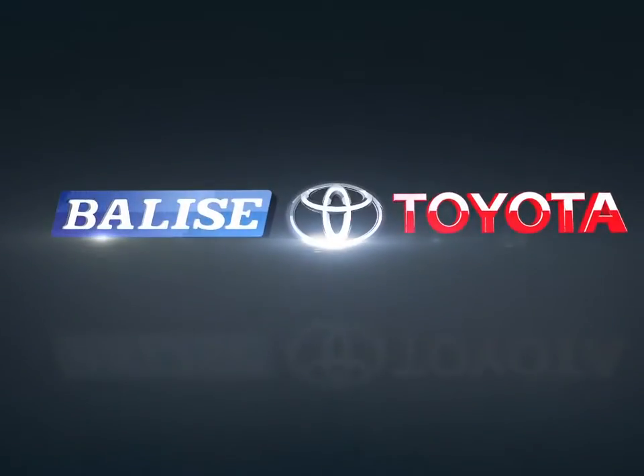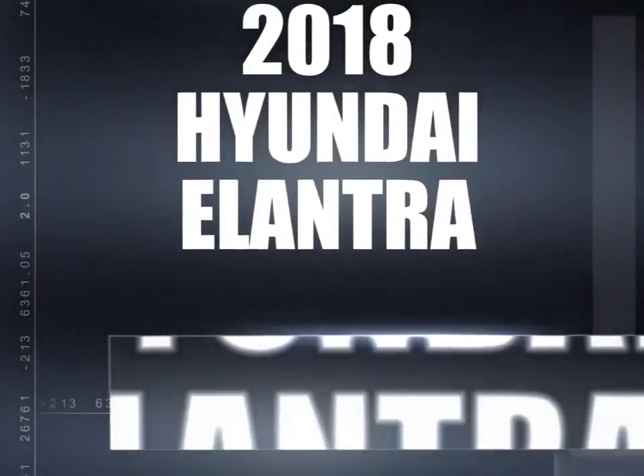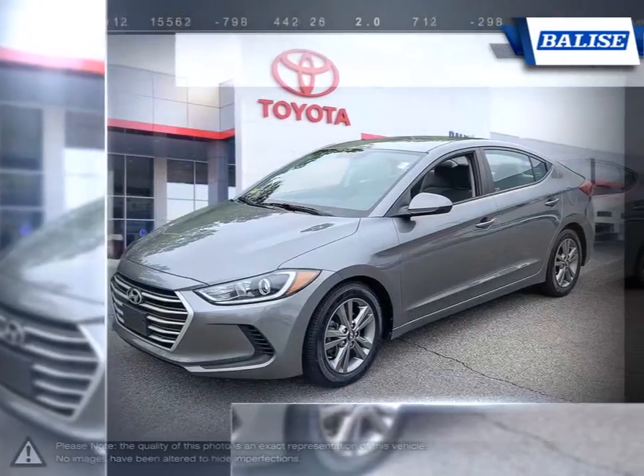Welcome to Belize Toyota. Today we're looking at a 2018 Hyundai Elantra. The Hyundai Elantra is a small compact vehicle that offers tremendous value for its bargain price.